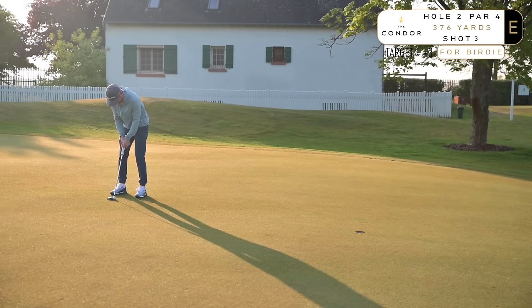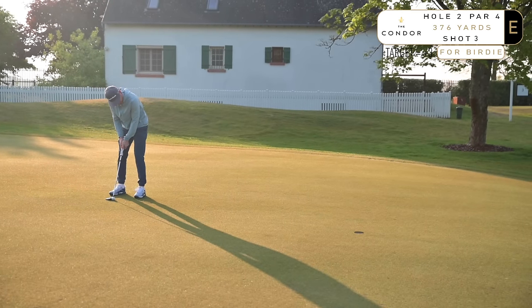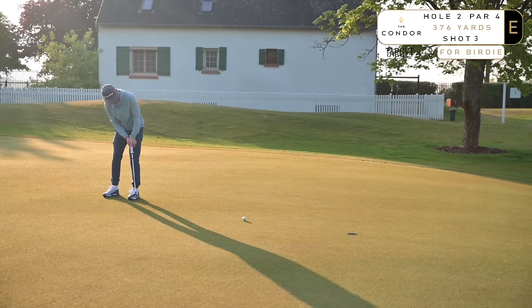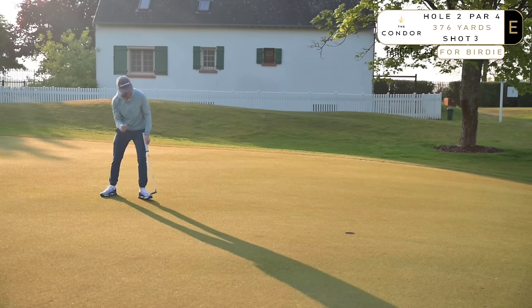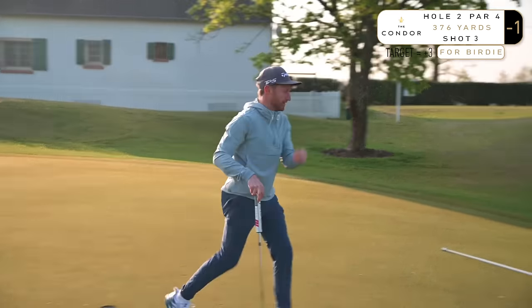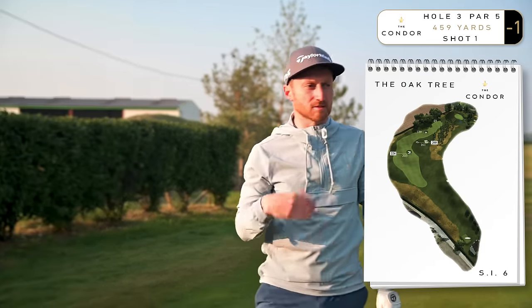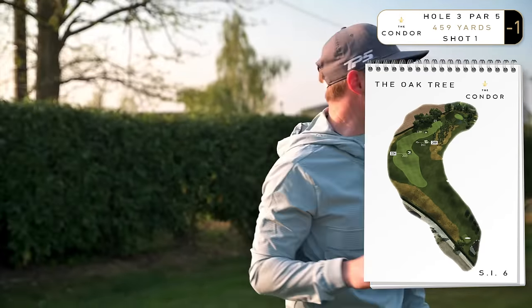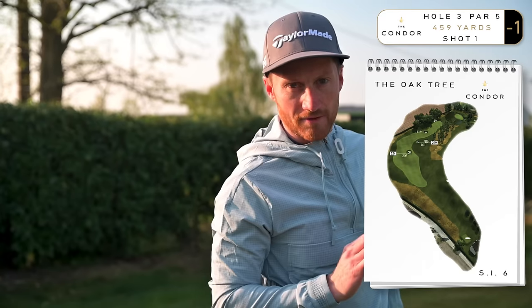This second hole, par 4, 376 yards. I set up a nice little birdie putt, and there in the background you can see another small chateau where some of the staff live on the right-hand side — they're all there just for you. That's how we start. Probably a chance to get some birdies on the scorecard early. The second is a much tougher hole, so I'm very pleased with that. And now another par 5.